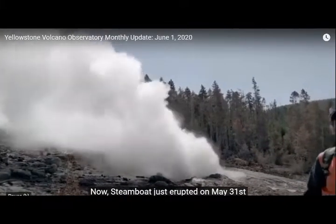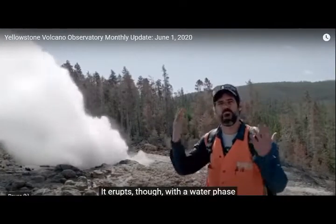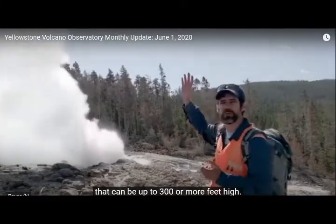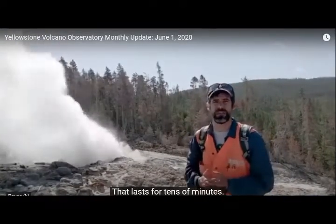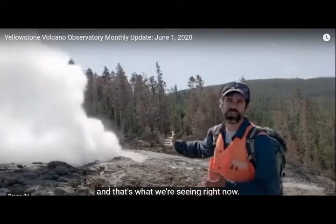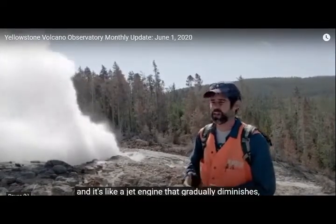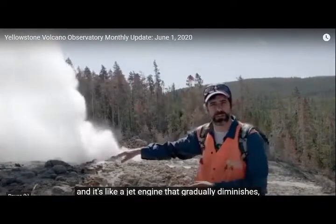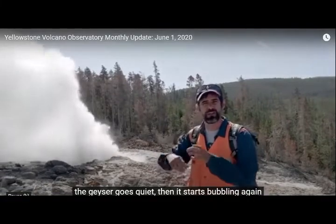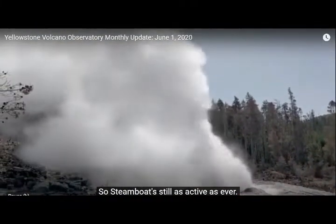Steamboat just erupted on May 31st at about 6:23 in the morning. It erupts with a water phase that can be up to 300 or more feet high, lasting about 10 minutes. After the water phase, you get a very rigorous steam phase, which is what we're seeing right now. The steam phase might last for just a couple of days — it's like a jet engine that gradually diminishes. Then the geyser goes quiet, starts bubbling again, and will go into a new eruptive cycle.